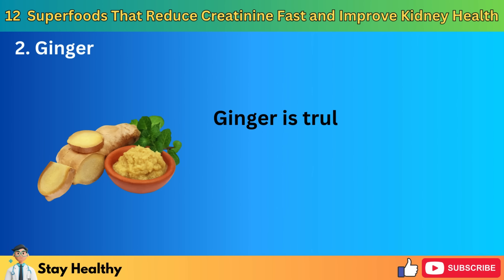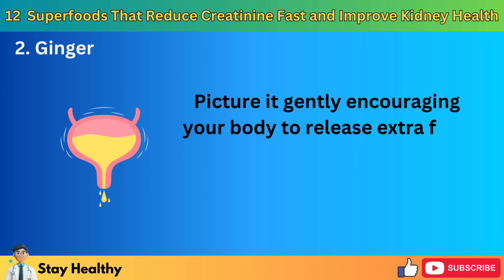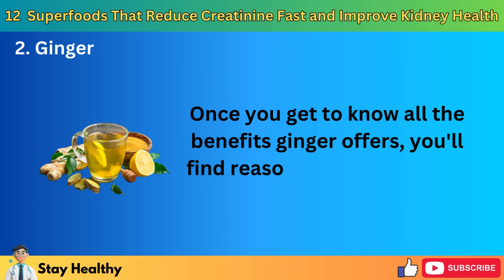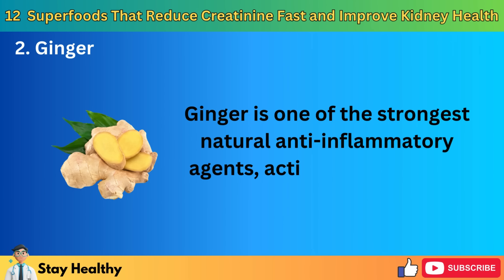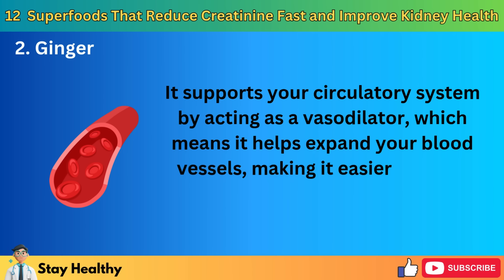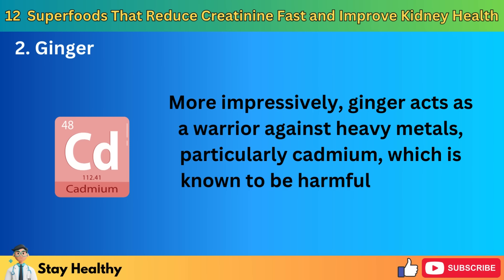2. Ginger. Ginger is truly a marvel of nature, a small root with big benefits, especially for reducing water retention. Picture it gently encouraging your body to release extra fluid while naturally increasing your urine output. But the magic of ginger doesn't stop there. Once you get to know all the benefits ginger offers, you'll find reasons to add it to your meals every day. Ginger is one of the strongest natural anti-inflammatory agents, acting as a protector of your health. It supports your circulatory system by acting as a vasodilator, which means it helps expand your blood vessels, making it easier for your blood to flow and lowering your blood pressure. More impressively, ginger acts as a warrior against heavy metals, particularly cadmium, which is known to be harmful to kidney health.